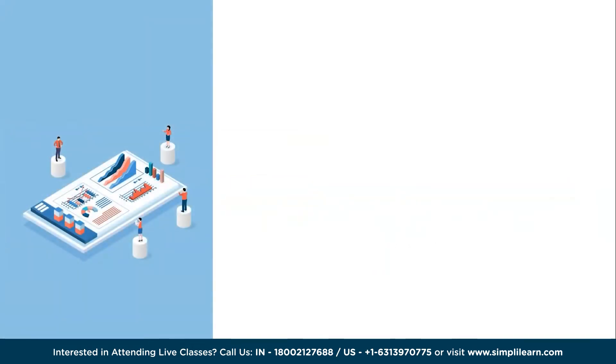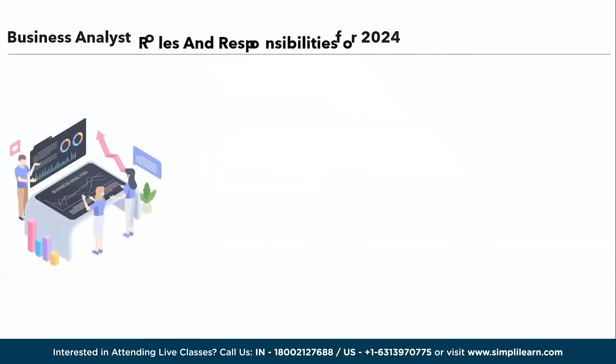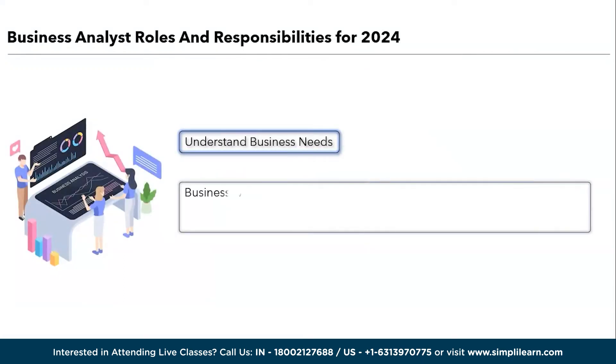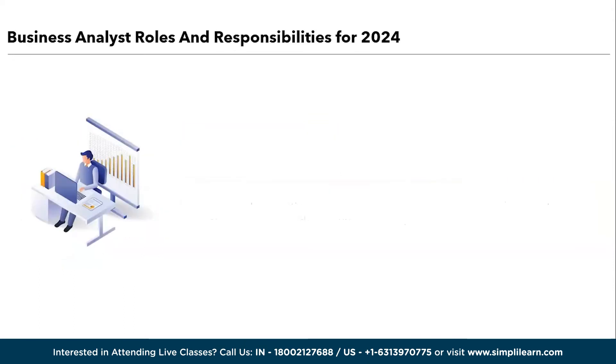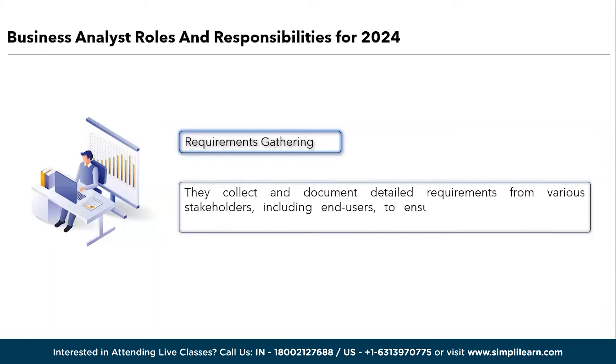Moving further into the roles and responsibilities of a business analyst. Here are some of the top roles and responsibilities, starting with understanding business needs. Business analysts work closely with stakeholders to understand the organization's objectives, challenges, and needs, and they identify opportunities for improvement and define project goals. Next is requirements gathering: they collect and document detailed requirements from various stakeholders, including end users, to ensure that projects align with business objectives.